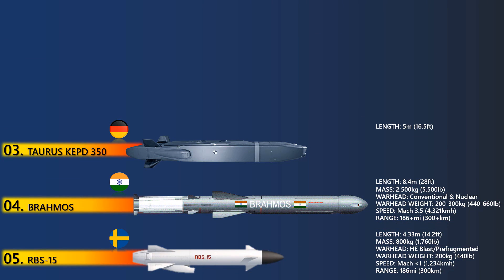Powered by a high-thrust turbofan engine, the KEPD-350 offers high maneuverability at low and high subsonic speeds. The air-launched cruise missile is guided by a combination of GPS or INS with terrain reference and image-based navigation to engage strongly hardened and high-value point and area targets within a range of 500 km.